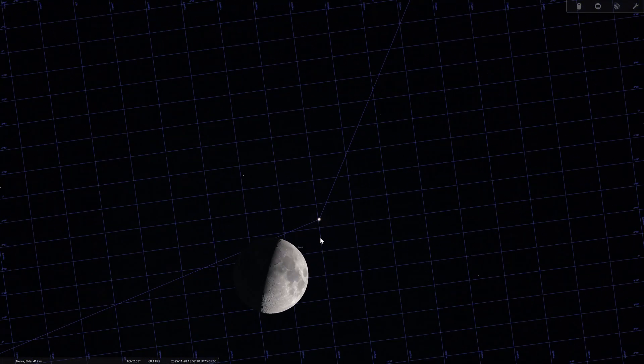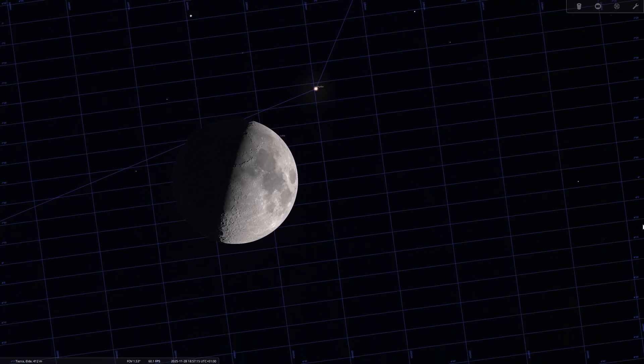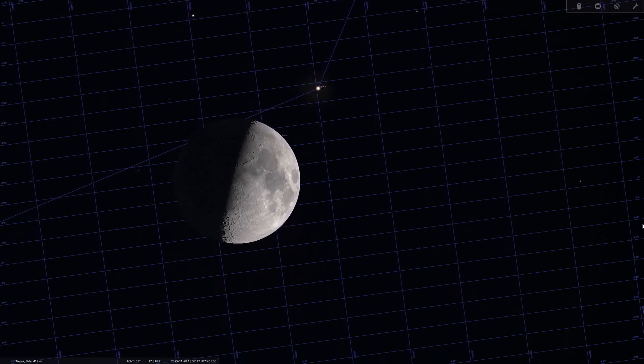We will close November with the first quarter moon on the 28th. The moon will appear half illuminated, on the right side, and it will be visible in the evening sky at sunset. As in the waning phase, the shadows highlight the lunar relief. It's also a fantastic phase for landscape compositions, because there's still enough natural light to illuminate the foreground without losing the stars.